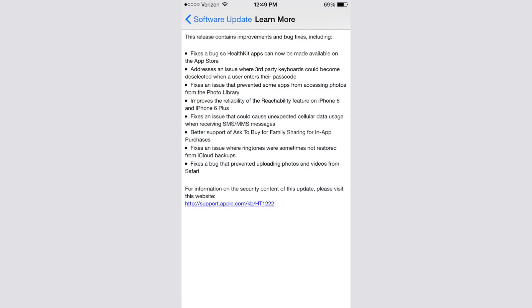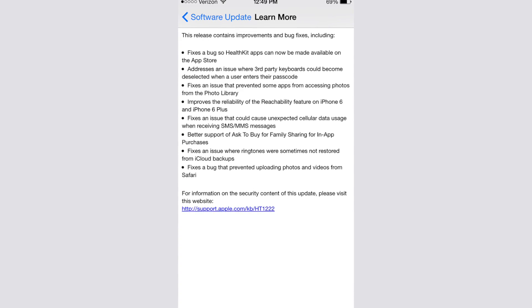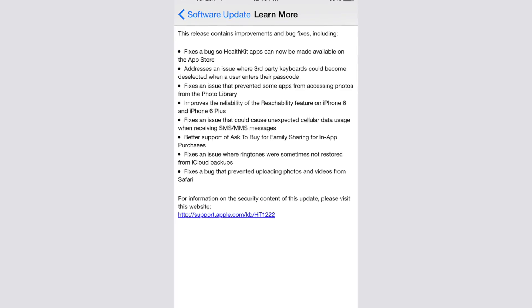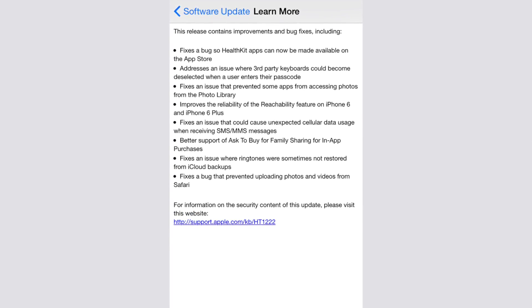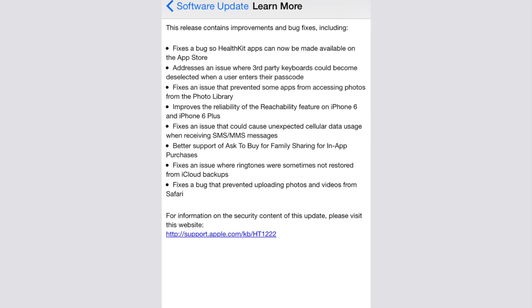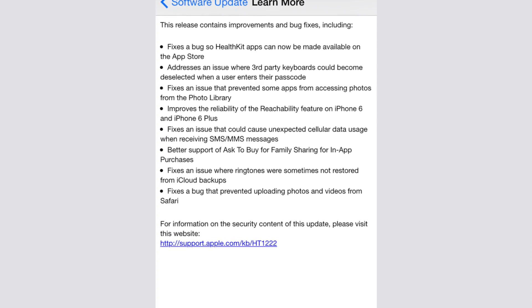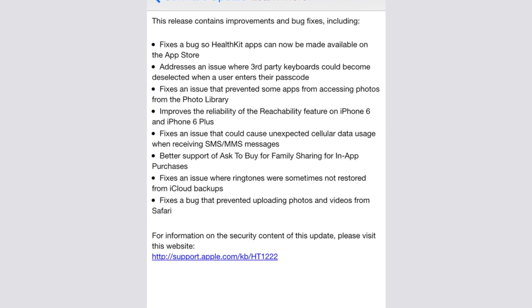This release contains improvements and bug fixes, including: fixes a bug so HealthKit apps can now be made available on the App Store; addresses an issue where third-party keyboards could become deselected when a user enters their passcode; fixes an issue that prevented some apps from accessing photos from the photo library; improves the reliability of the Reachability feature on iPhone 6 and iPhone 6 Plus; fixes an issue that could cause unexpected cellular data usage when receiving SMS/MMS messages; and better support for Ask to Buy for Family Sharing in-app purchases.